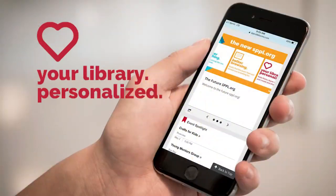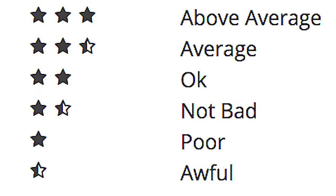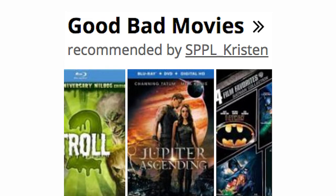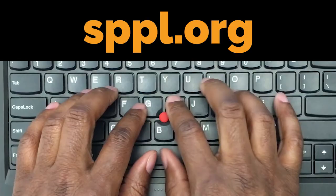Make it your library, personalized. With your new library dashboard you can rate and review items and create lists to share with friends and family and catch up on their favorites. Log in at sppl.org with your library card and pin number to get started today.